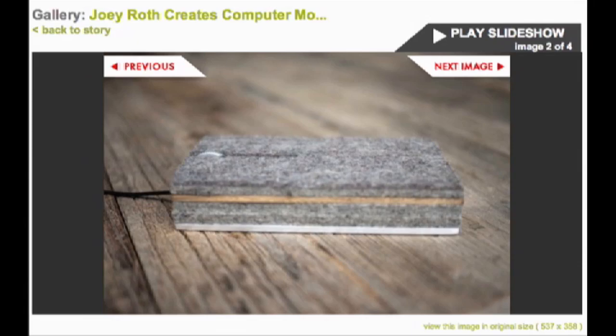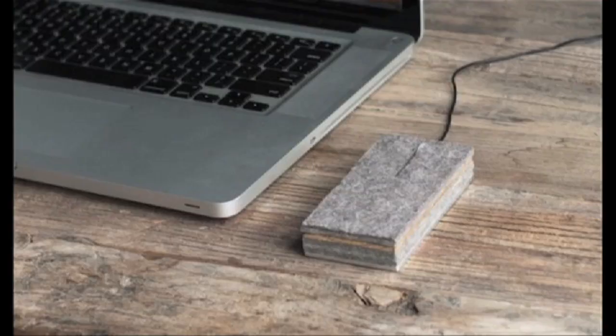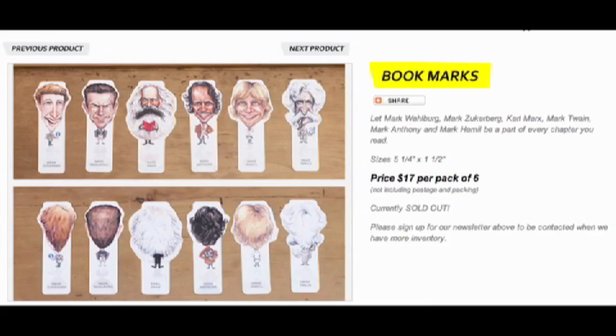Joey Roth has created a mouse made of felt that feels like a mouse. And here are some bookmarks: Mark Zuckerberg, Mark Twain, Karl Marx — you get it.